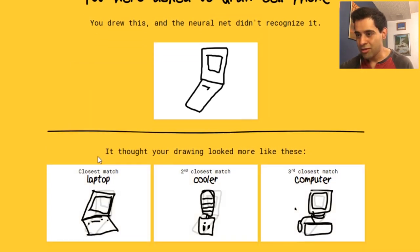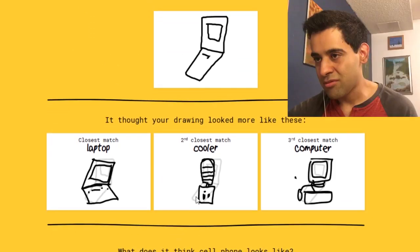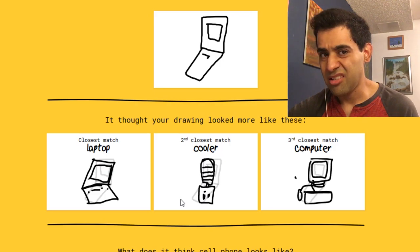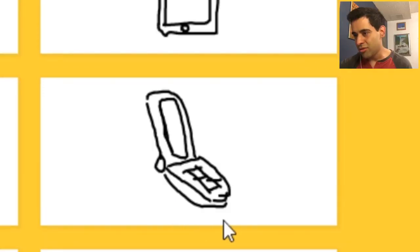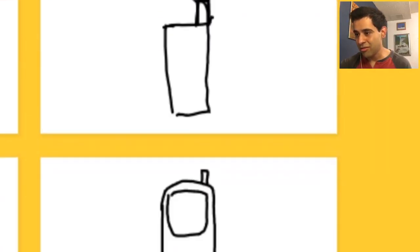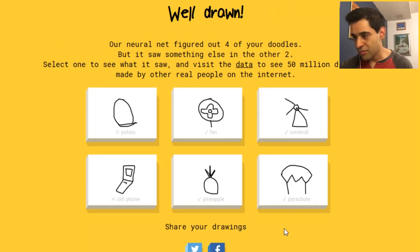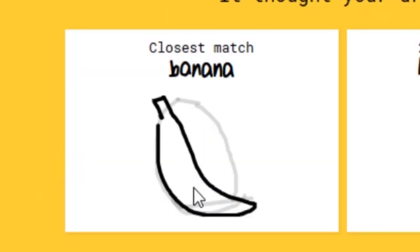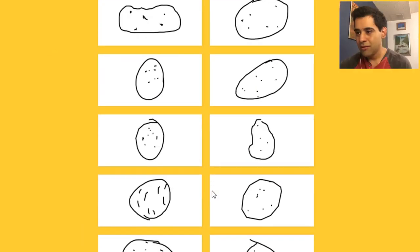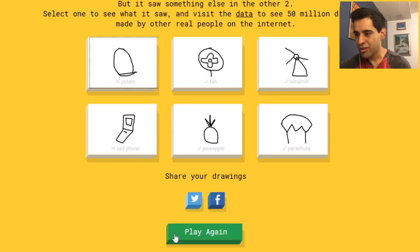Well drawn! Our neural net figured out four of your doodles, but saw something else in the other two. Cell phone — what did you see? I thought your drawing looked more like a laptop. Okay, I get that. What does it think a cell phone look like? I didn't put the little — wait, who puts an antenna like that on a cell phone? Cell phones don't have antennas like that, it's like a TV. Oh, that's actually pretty good. It's got a pretty good understanding — apparently I don't. And the potato — yeah, that was messed up. The closest match is a banana. What bananas are you looking at? These are potatoes. Let's play again.